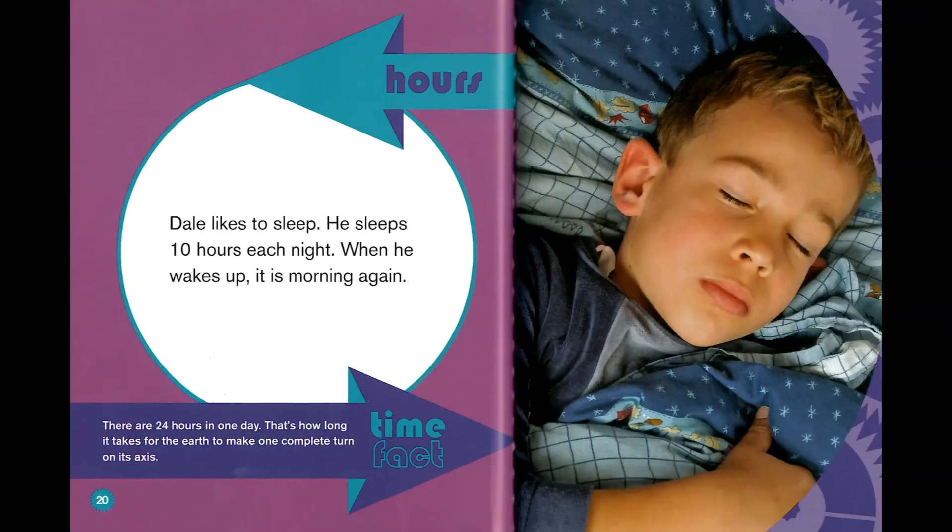Hours. Dale likes to sleep. He sleeps 10 hours each night. When he wakes up, it is morning again. Time fact: there are 24 hours in one day. That's how long it takes for the earth to make one complete turn on its axis.